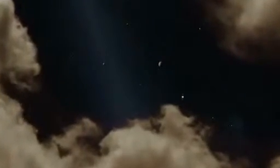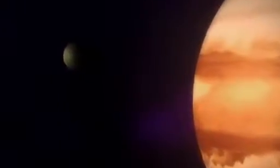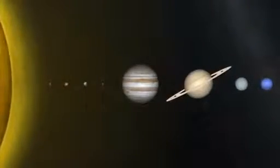Humanity has had its eyes on Jupiter for centuries, first with telescopes, and in recent decades, eight deep space probes were used to examine the largest planet in the solar system.